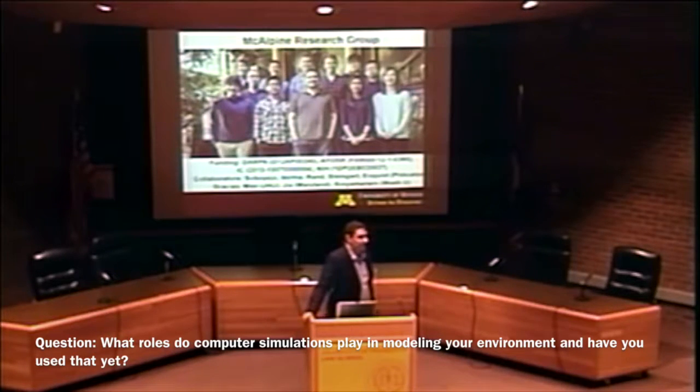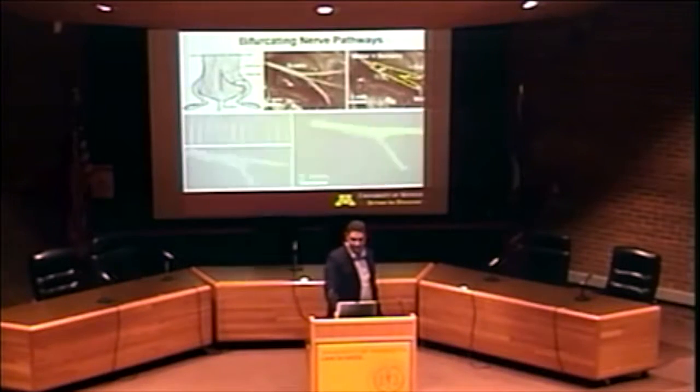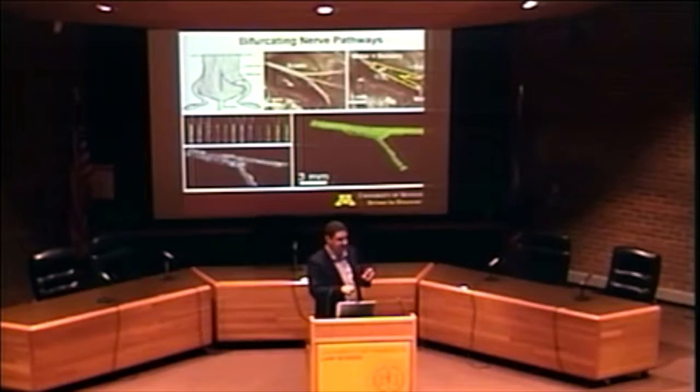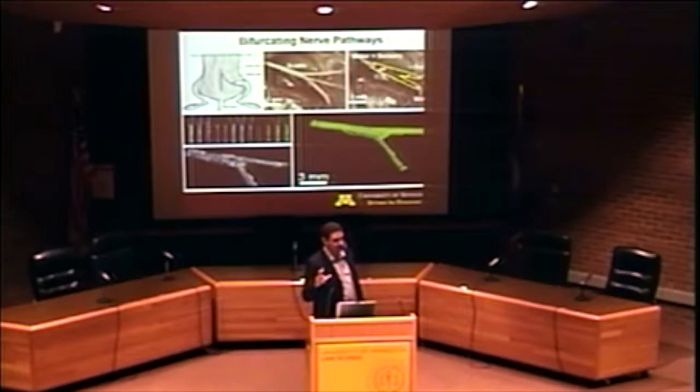Question: what role does computer simulation play in modeling your environment? We did do that when we did the nerve guide. If you look at the nerve tissue, the lower part is very thin, so we did some modeling and found that if we implanted something like that in the rat, it would actually tear there. So we used that modeling to reinforce that region. Other people have used modeling to figure out the ideal mechanical structure to then 3D print. The 3D printer is not going to tell you what the optimal geometry should look like — you have to figure that out using modeling beforehand, then put that information into the printer.